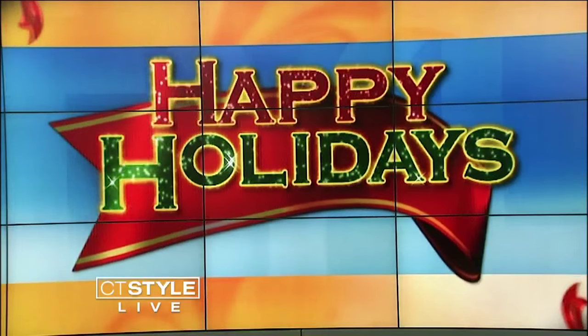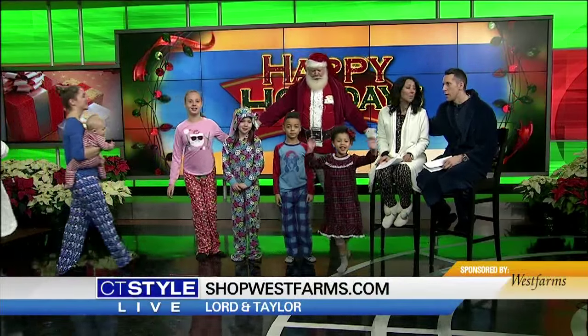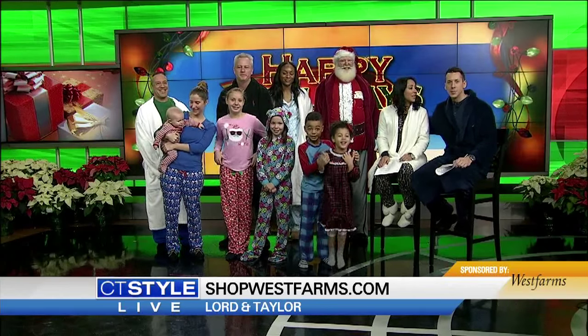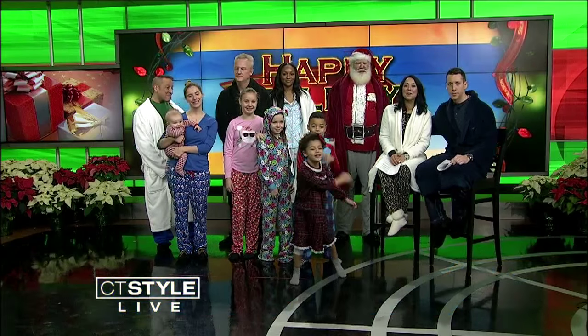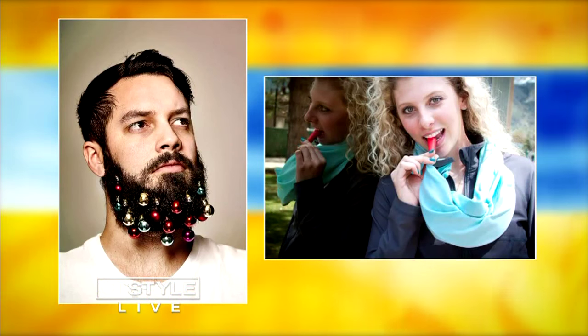Let's bring all of our models out one more time — everybody come on out. We're spreading the holiday joy here from Lord and Taylor at West Farms in West Hartford. Lord and Taylor has extended hours this week: 8 to 1 a.m. on Tuesday and Wednesday, and 7 to 7 on Christmas Eve for those last-minute shoppers. Check them out online at shopwestfarms.com. And we have a lot coming up on the show today — from beard decor to flask scarves — and we'll decide whether we love it or hate it, the latest holiday trends.